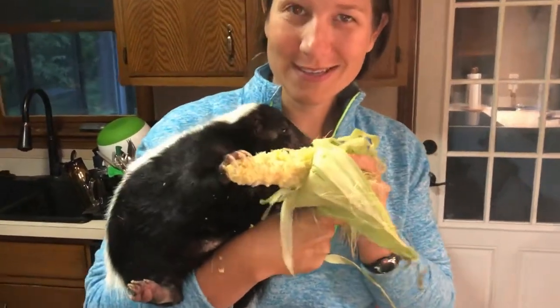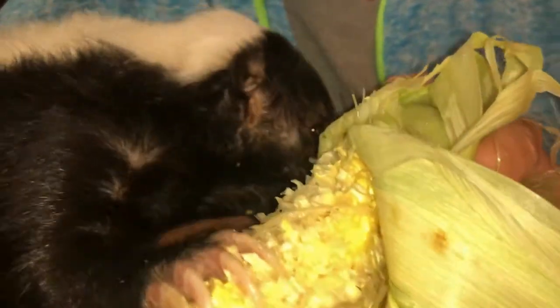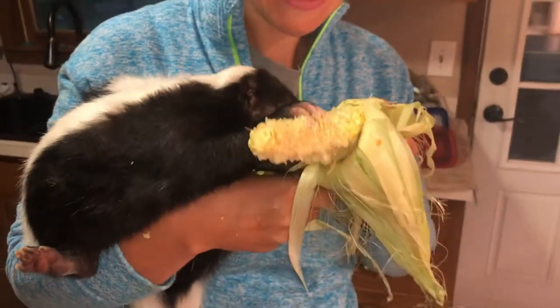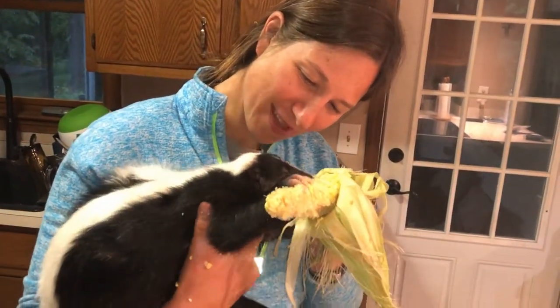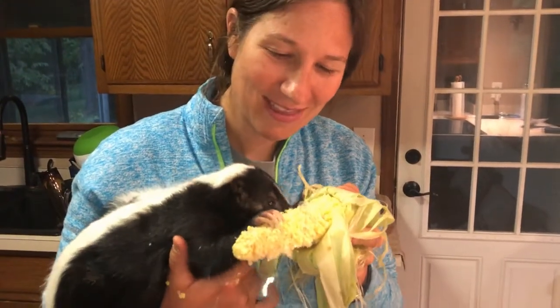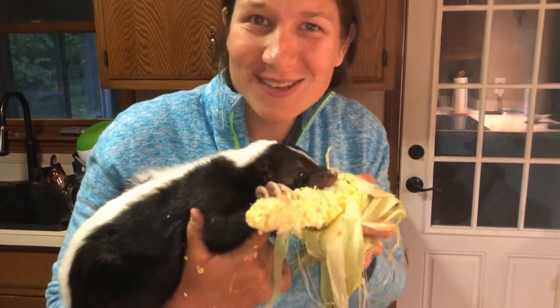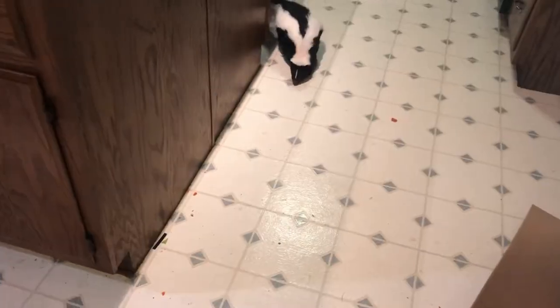Marvy eats almost any food and he'll run to go get it. He'll eat crickets — we'll show you that in a bit. He loves eggs too. The cool thing is that when Marvy is done with his food, he'll run back to his cage. In the morning he'll run out of his cage, come in here, get food out of the refrigerator, and then run back to his cage. So he gets to run loose throughout the house, have fun, and eat lots of food along the way.